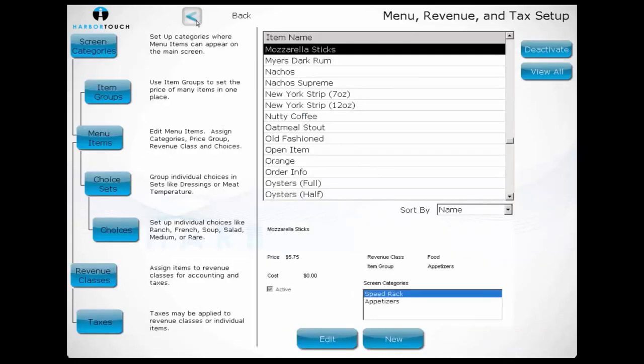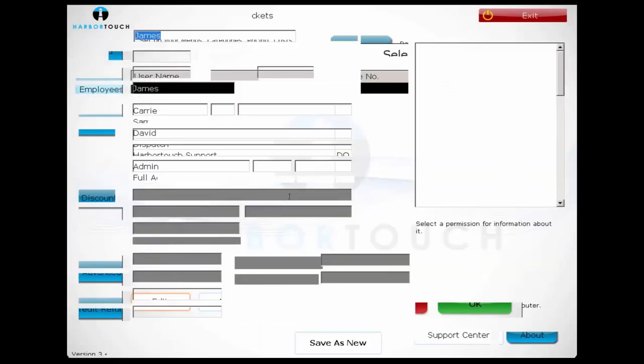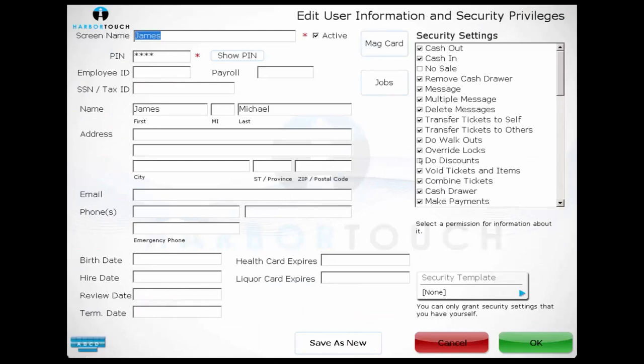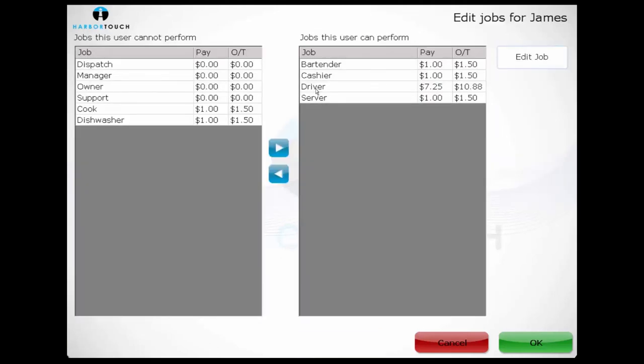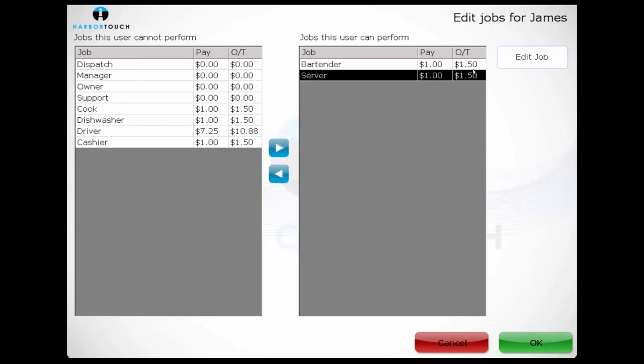If we select Employees and then select Edit on a particular employee, we can see the various options available to customize each user. Most info at the bottom of the screen is optional, but we can track things such as the employee's address, email, phone number, and start date. A username and PIN are required for the employee to log in, and they'll also need to be assigned a job. A user interacts with the system differently depending on what job they're working, and it's possible to have multiple jobs assigned to one user, as the same employee may work as a bartender one shift and as a server on the next.